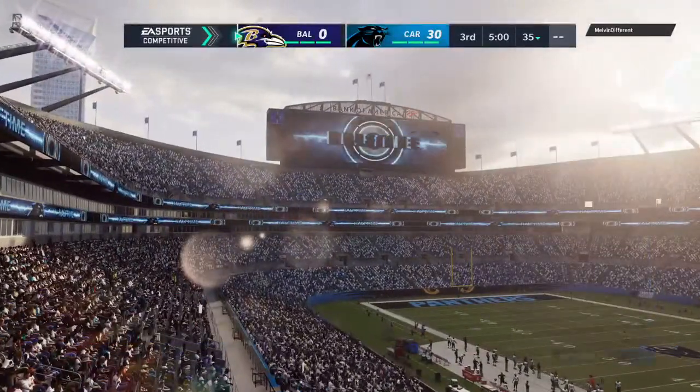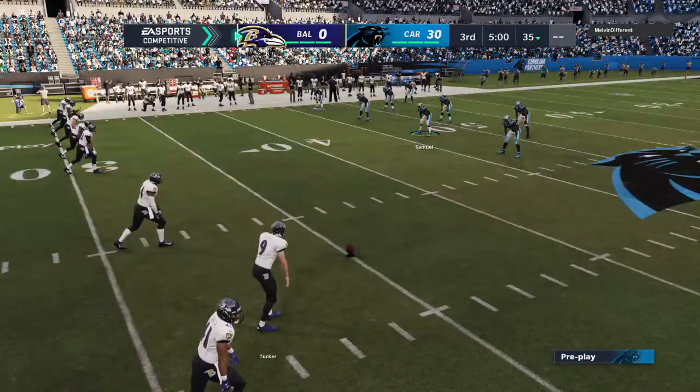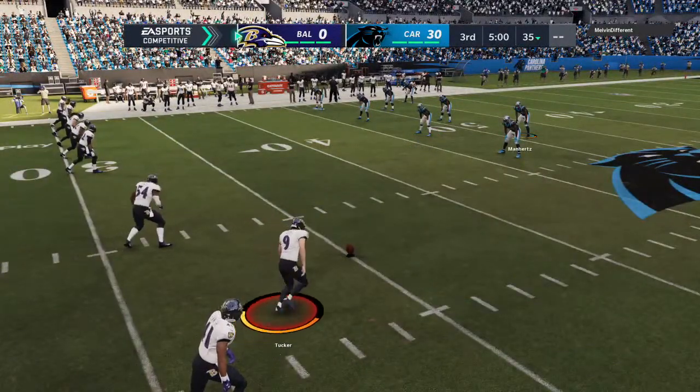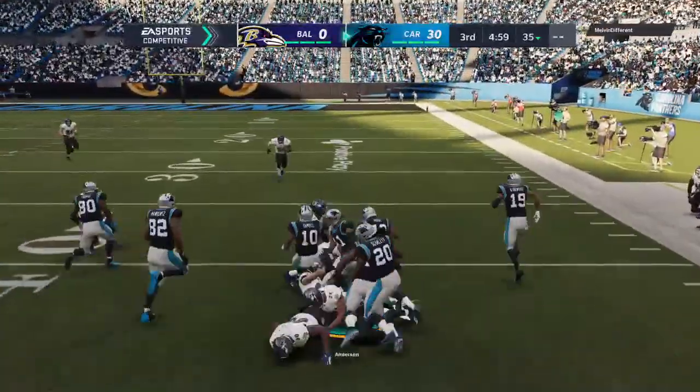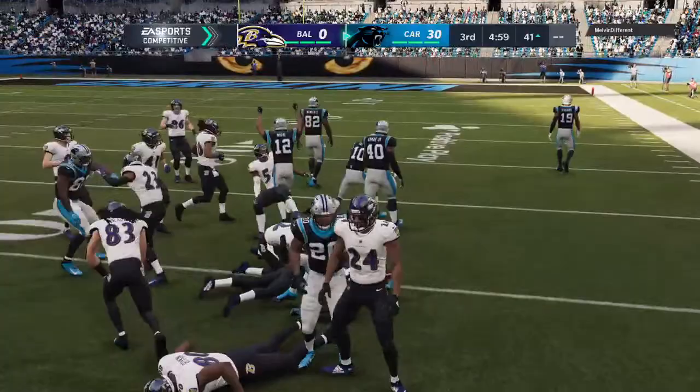All right, coach. Thank you. And we welcome everyone back for quarter number three. The Panthers out in front and they will get the football first. Second half action underway.